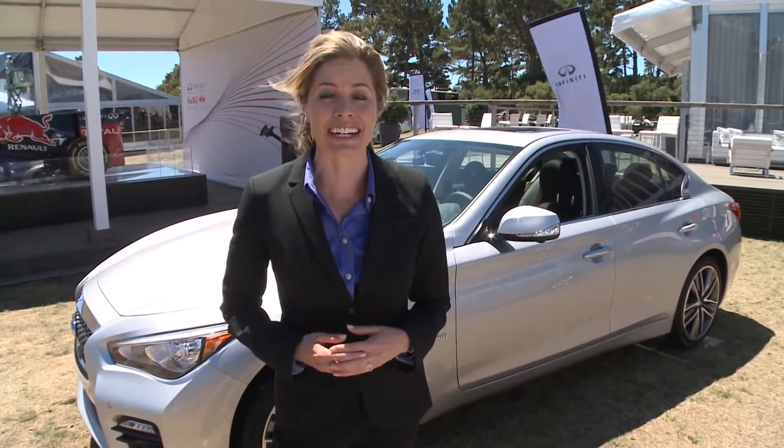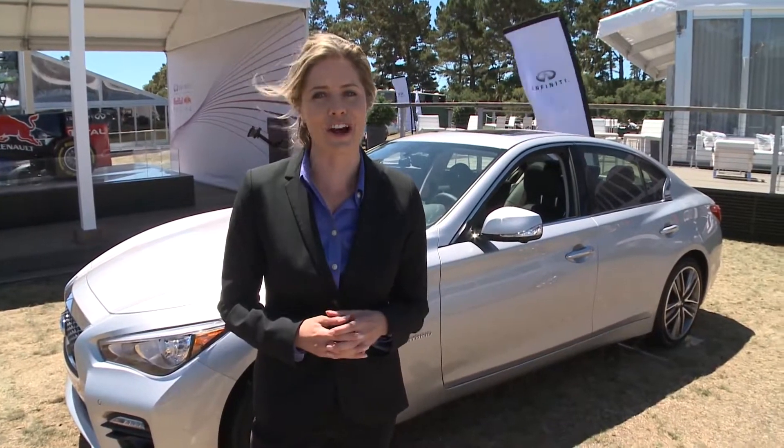Hi, everyone. I'm Kelly Stavist. I'm in Pebble Beach, California, where not even a bit of wind will keep thousands from attending this year's Concours d'Elegance. It's a chance to see the most beautiful cars of yesterday and the best of what today has to offer.